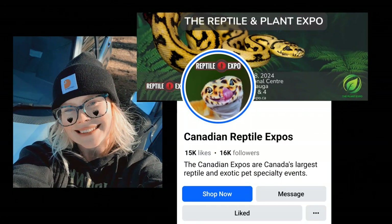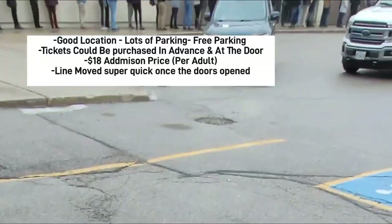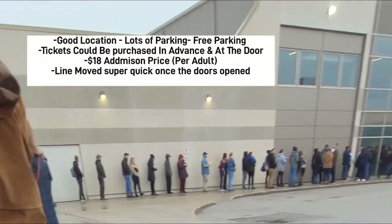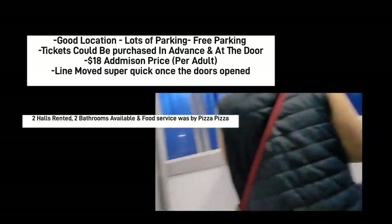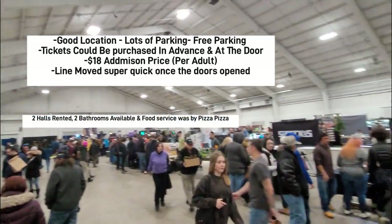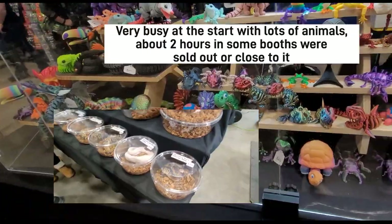Good afternoon everybody, today we're going to be doing a short review on the reptile expo that just took place January 28th in Mississauga, Ontario. I was so excited for this expo — we left at six in the morning. The vendor list was awesome, only 24 minutes away. The staff were really, really nice and the media presence was great — I knew what I was going to see before I got there, which I love.